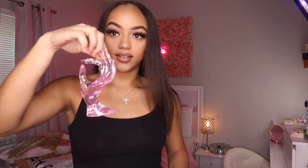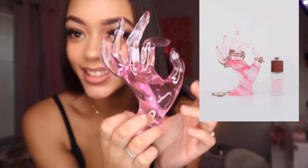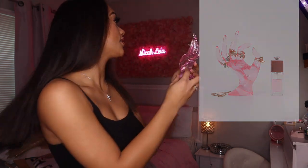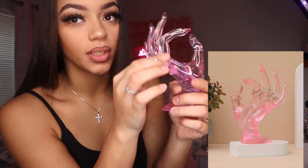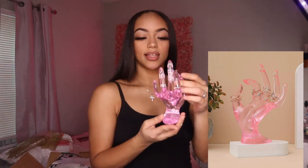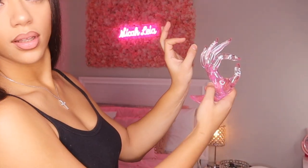Oh my god, I'm so happy - I wanted this so bad! Look at this - it's to hold all your rings. This is so cute! This is gonna go right here on my shelf. I have mad rings and I just don't know where to put them. I have them in like this little box and it's time for them to get their own stand. My rings need their own stand. I have so many rings. So now on to the clothes!